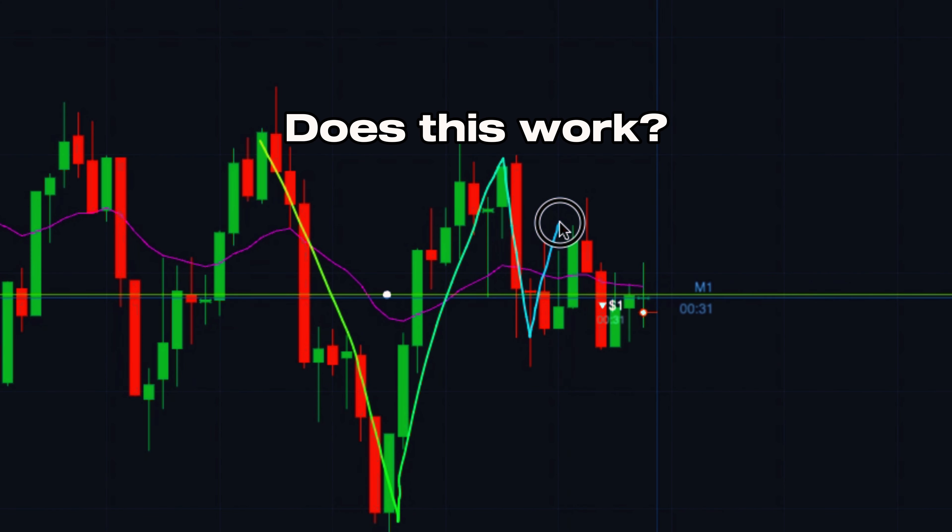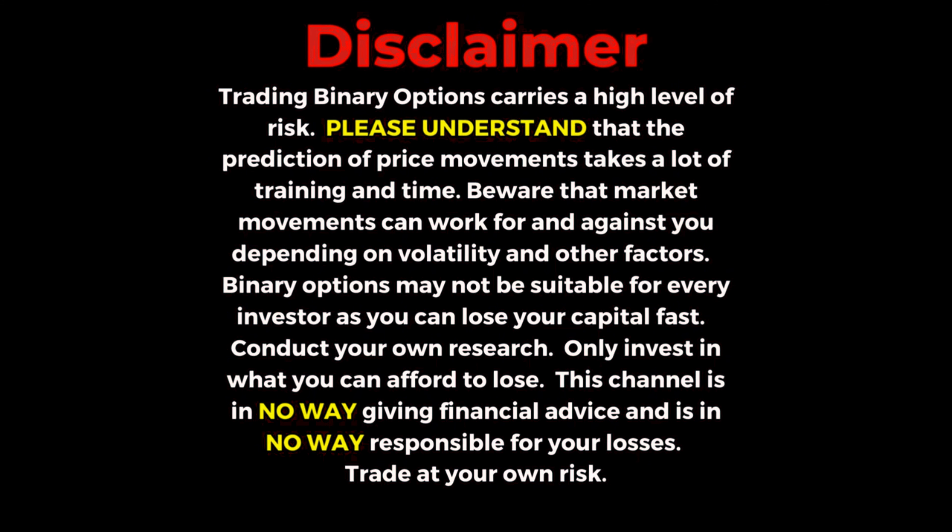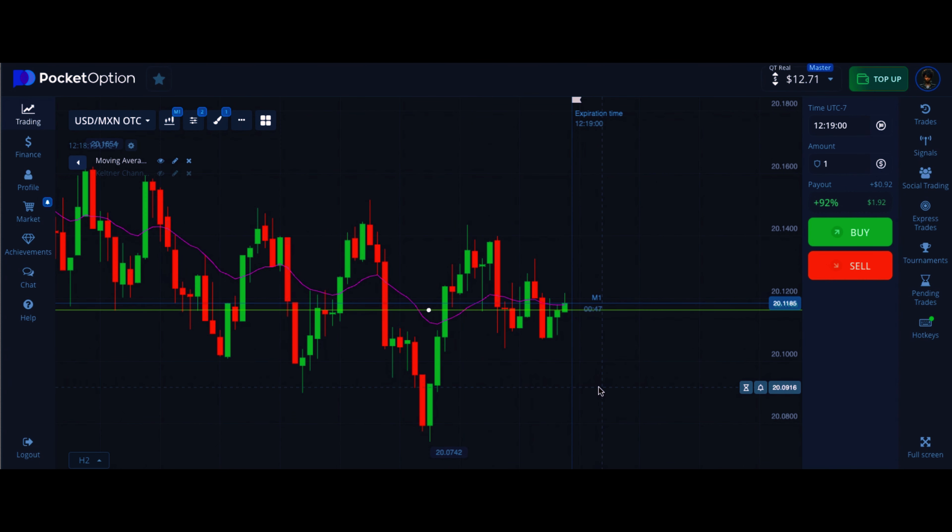Does this really work? Let's find out. Last video I talked about understanding price movement, basically learning technical analysis and spotting patterns.